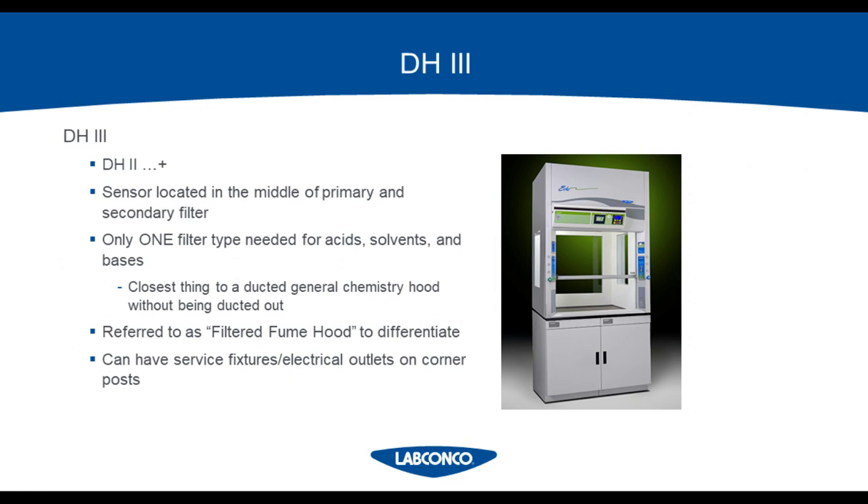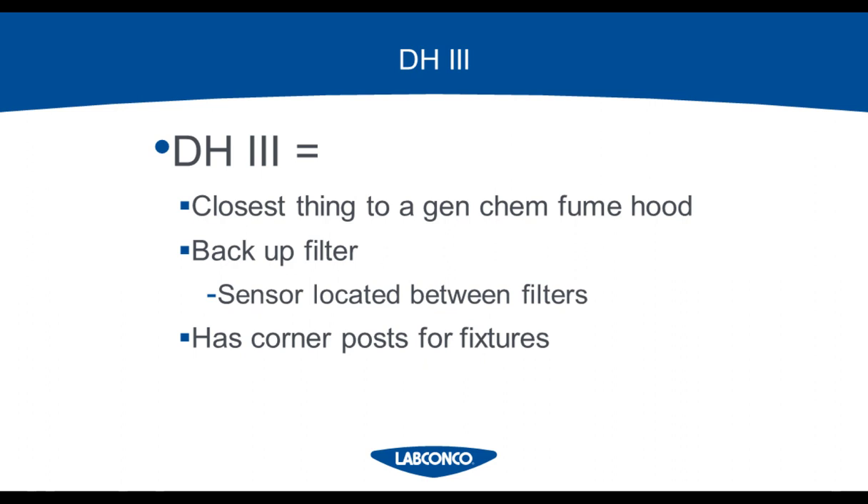The DH3 is the closest thing to a general chemistry fume hood without being ducted out, since it can filter out acids, bases, and solvents at the same time, and it can house service fixtures and electrical duplexes on the corner posts. It has the sensor in the middle of the primary and secondary filters, so you have a backup for when the alarm goes off telling you the filters need to be changed.